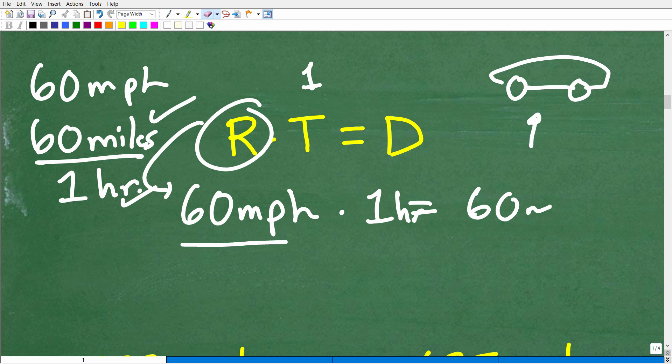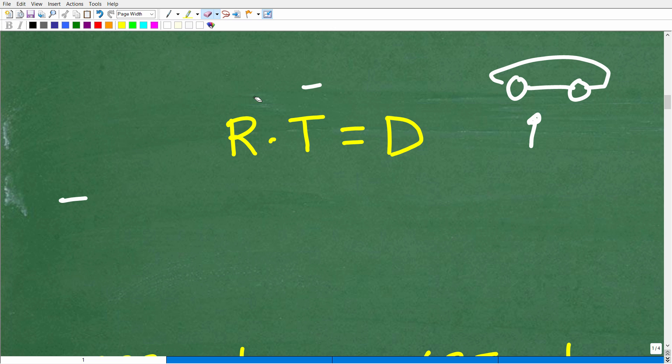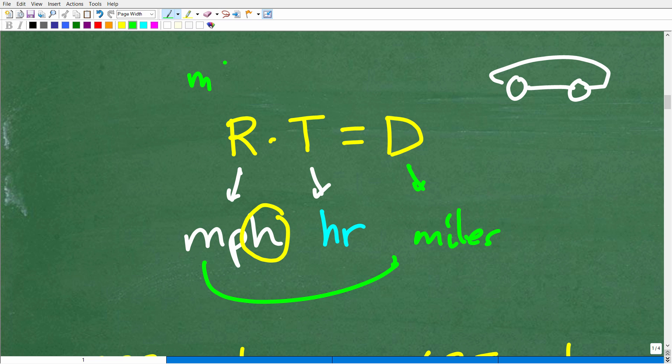One really important thing to understand: whatever your rate is, if it's in miles per hour, we want our time to be measured in hours. And if that's the case, our distance will be in miles. You have to be very careful with units of measure. For example, if you have meters per second and your time is in minutes, you'd have to convert minutes to seconds, and your distance would be in meters.